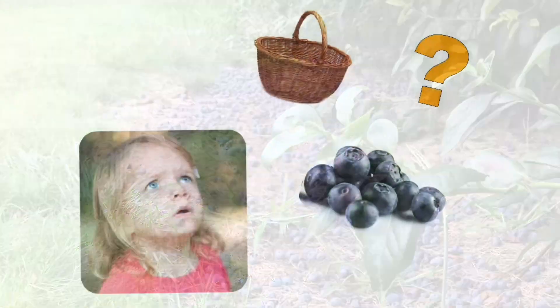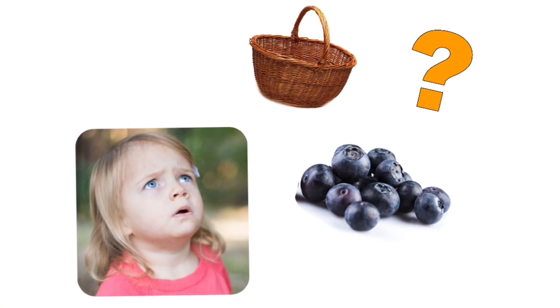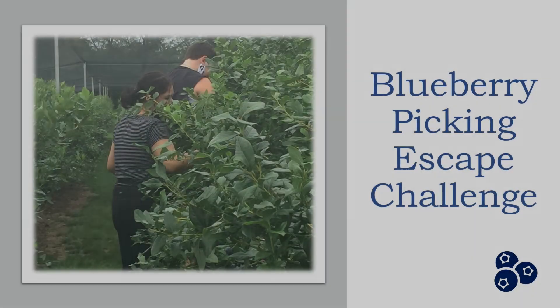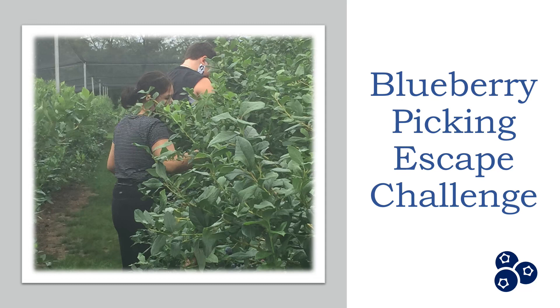What's happened to your basket? And where are the blueberries? To find the blueberries, you'll need to follow the trail. And to follow the trail, you'll need to complete the tasks. So, off you go! We hope that you enjoy completing this escape challenge as much as we enjoyed creating it for you. Until next time — ONA!